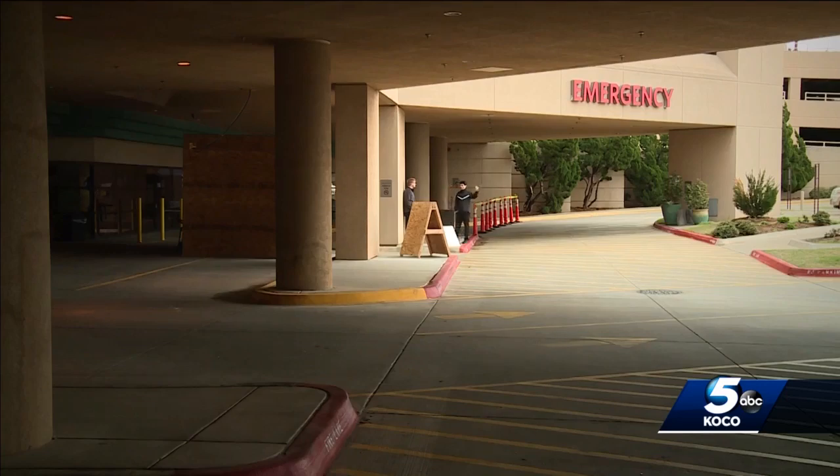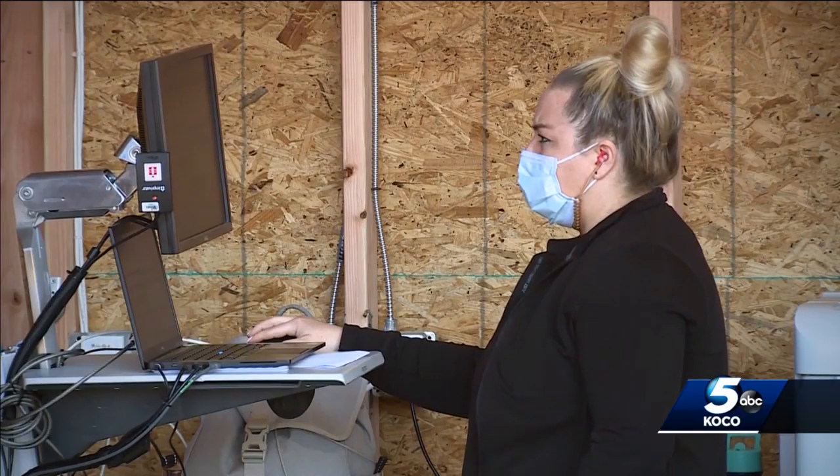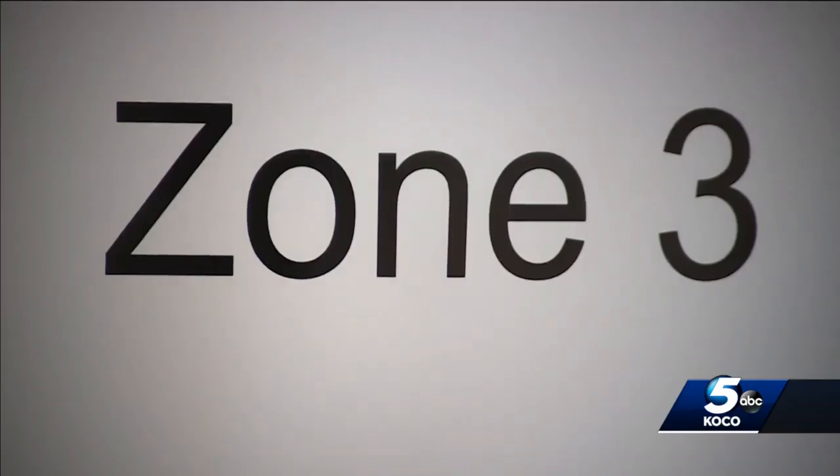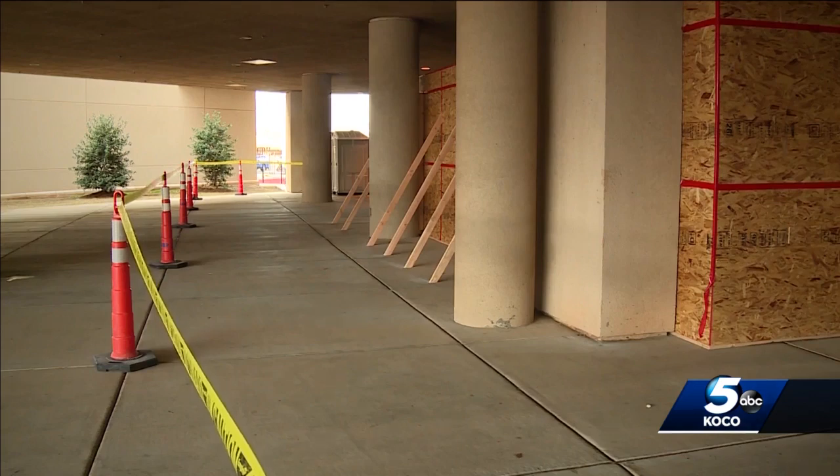Dr. Watson says those who come through here showing signs of the deadly virus are moved immediately to zone three, a newly constructed area built specifically to help with the potential surge of COVID-19 patients.